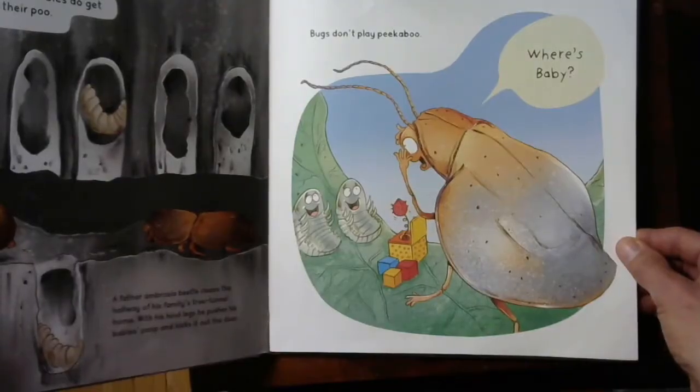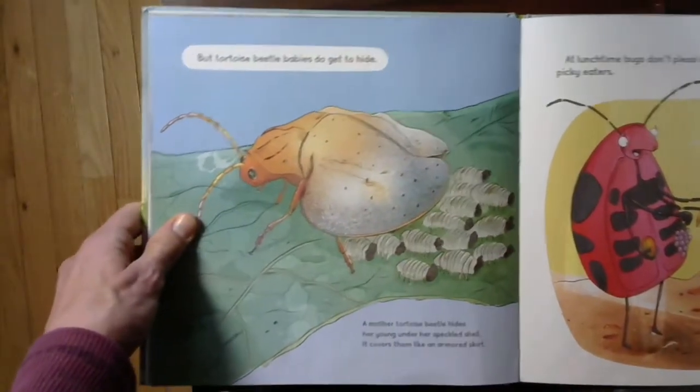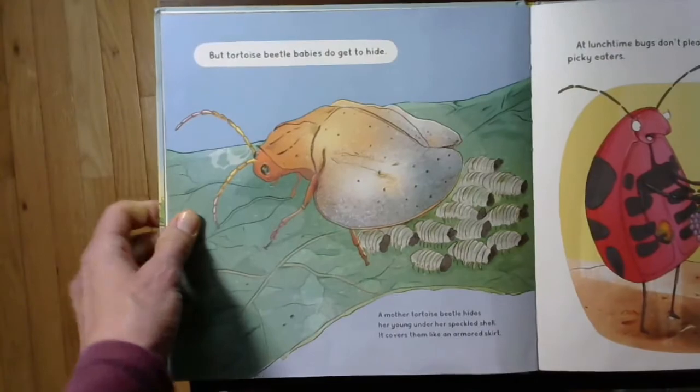Bugs don't play peek-a-boo. But tortoise beetle babies do get to hide. A mother tortoise beetle hides her young under her speckled shell — it covers them like an armored skirt. You've probably seen some little ones hiding underneath their mom's skirt. Isn't that funny how similar that is?